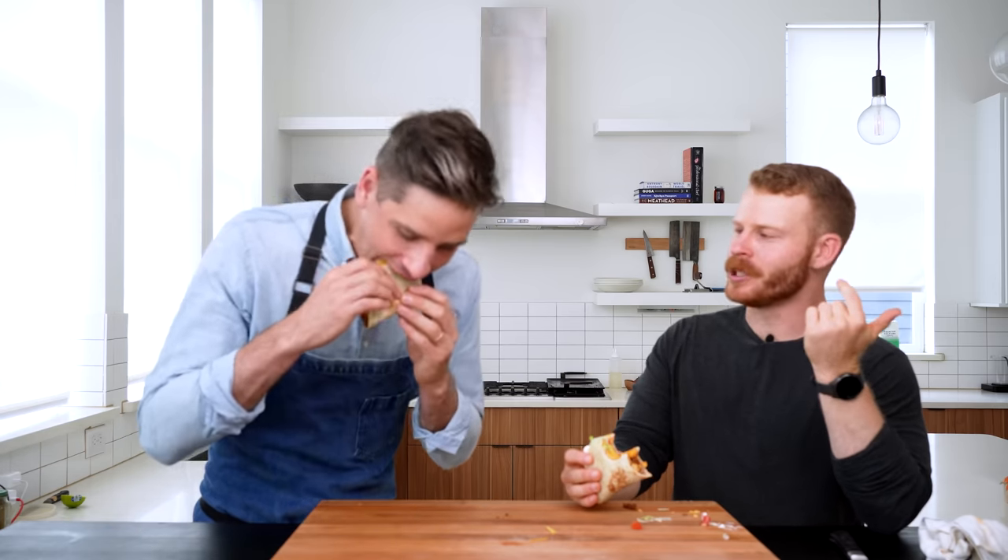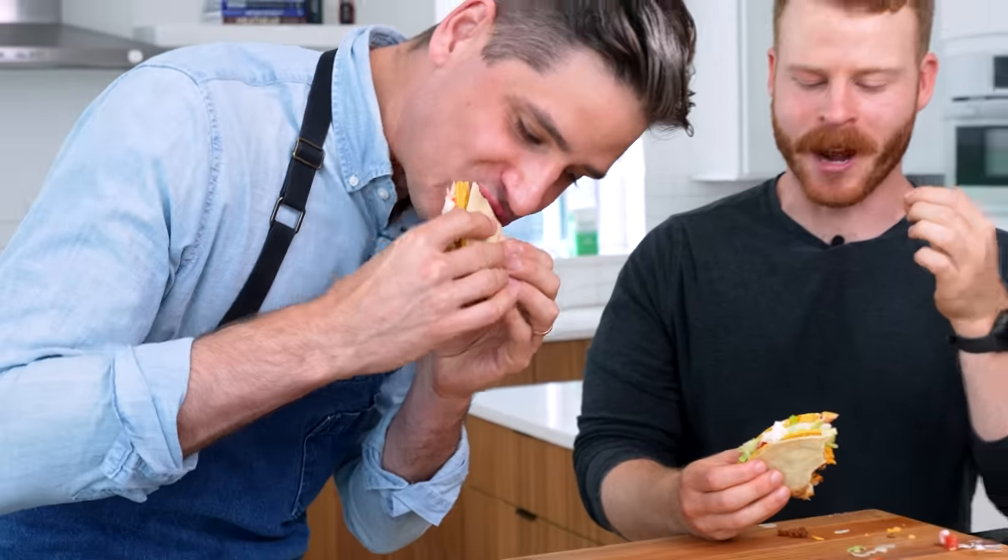It's kind of like a higher protein cheesy gordita crunch with the beans — low key might be a good little option if you want to go get fast food and want a slightly higher protein option. One thing I love about this style of taco is the top part is like a salad — sour cream, tomatoes, and iceberg. If there's enough on there with a little taco sauce, it's a very refreshing, delicious thing to eat. That's very different from the southern part of the taco, which is all business, all meat.